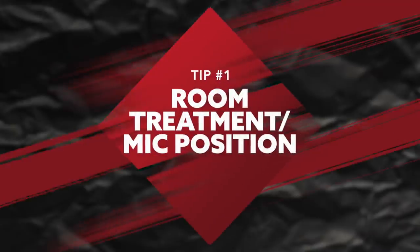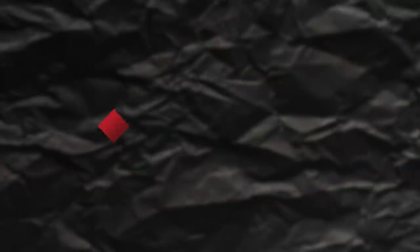Tip number one: room treatment and mic position. This is one of the biggest struggles I find a lot of beginner artists and engineers dealing with — not necessarily knowing how to position or set up their microphone for a proper recording, and how to set it up in a room that is going to get you the best sounding recordings. Let's first cover room selection and treatment, and then we'll get into mic position.